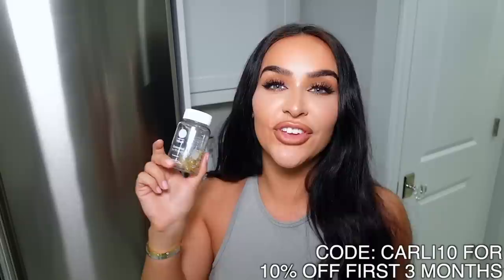If you're pregnant, recently had a baby, or want to try out any of their other vitamins, make sure to use code CARLY10 for 10% off your first three months. Check out the link below in my description box and again use code CARLY10 at checkout for 10% off your first three months.